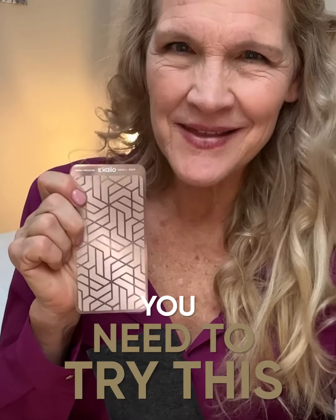I don't know what I would do without my Kylo Pain Patch. If you suffer from chronic pain, you need to try this.